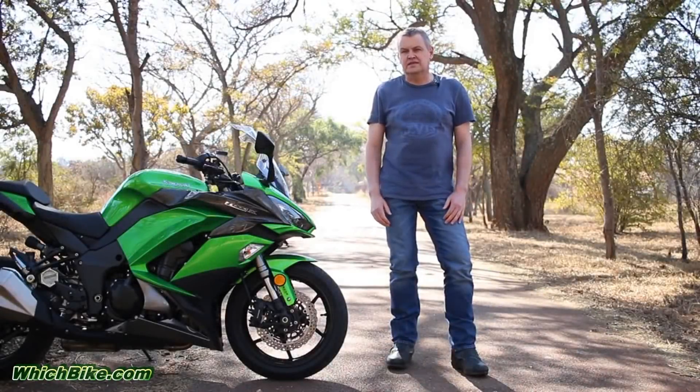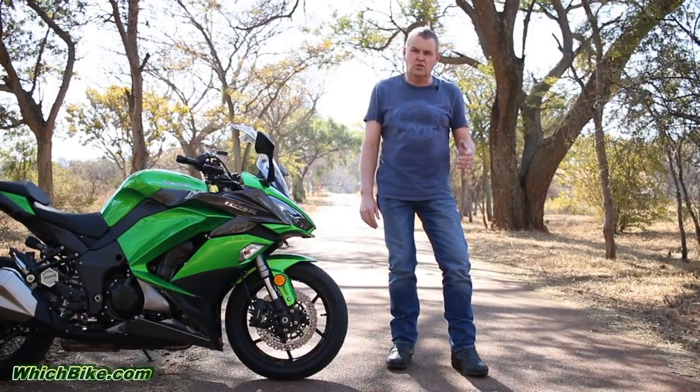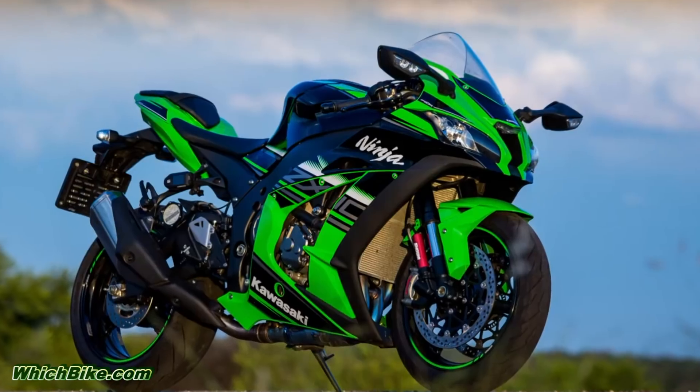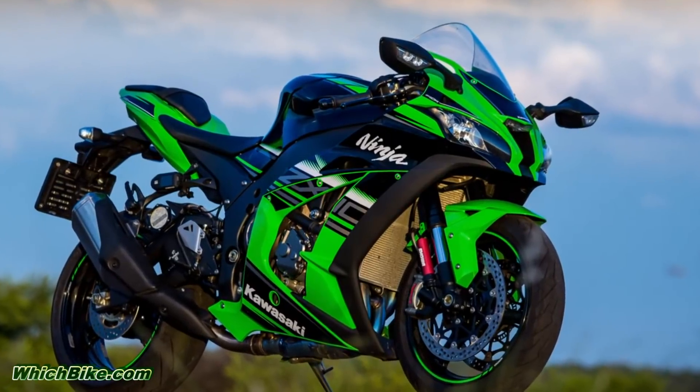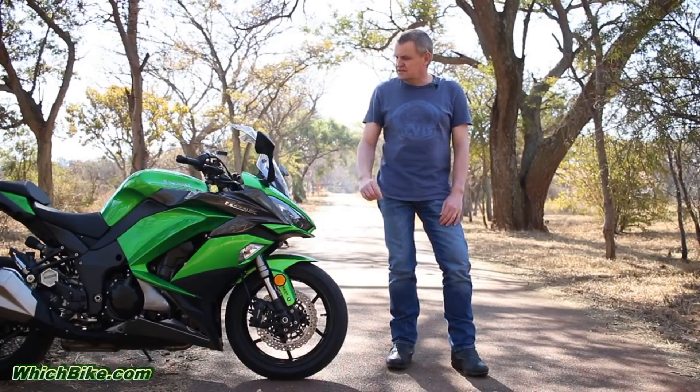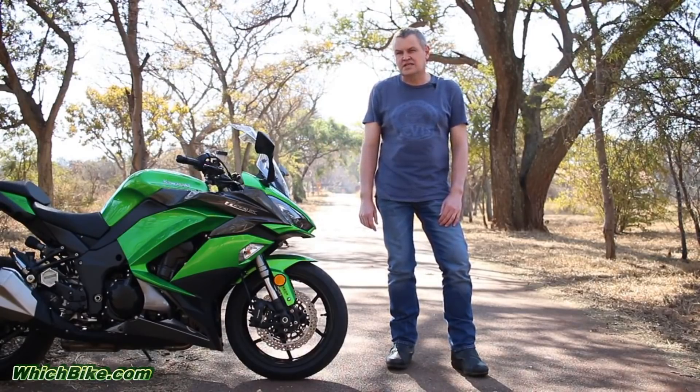Kawasaki have got quite a few bikes in their elite category. There's the almighty H2, which scared the living daylights out of me. There's the ZX10, which is track ready. There's also the Z1000 Versus, the Z1000 naked, and the Z1000 SX.